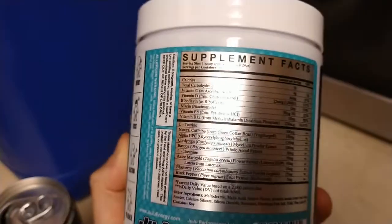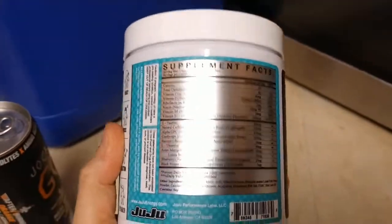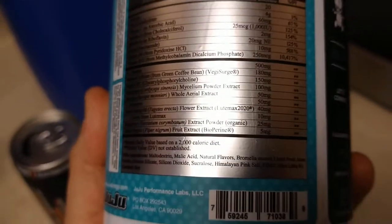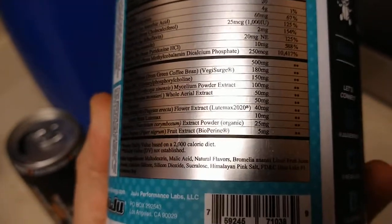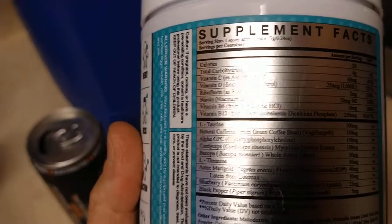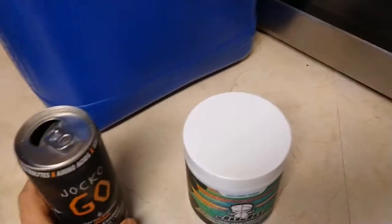You see here, there's a lot more ingredients here than in the Jocko Go. And one of the things that I noticed right away: it has the sucralose, which is the artificial sweetener, which is something that I usually stay away from now that I've switched to the Jocko Go with the monk fruit.